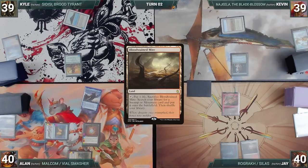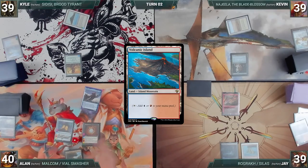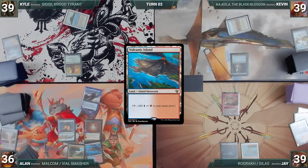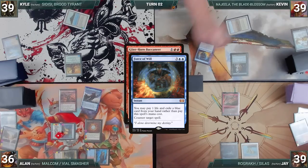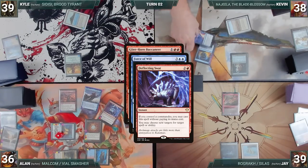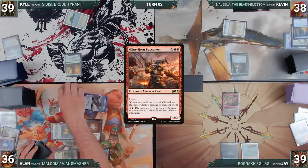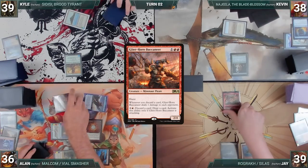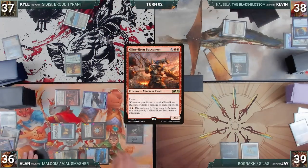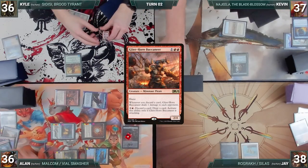Jay draws, plays a Bloodstained Mire, cracks it to fetch a Volcanic Island, and passes. During Alan's upkeep, he loses his Mana Crypt roll and takes three damage. Alan draws, plays an Arid Mesa, fetches a Volcanic Island, and casts Glinthorne Buccaneer. In response, Kevin casts Force of Will. In response, Alan casts Deflecting Swat for its alternate cost, changing Force of Will's target to itself — Force fizzles and Glinthorne resolves. Alan attacks Kyle with Malcolm and Jay with Glinthorne; Jay blocks with Rograk and Kyle takes it. Malcolm triggers, creating a treasure. Alan activates Glinthorne, discards a card, deals one damage to each opponent, and draws — Malcolm triggers, creating three treasures. Alan demonstrates the loop, generates treasures, pings the table to death, and Alan wins the game.